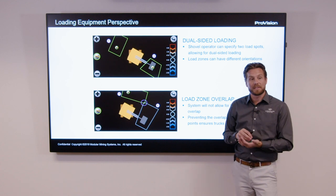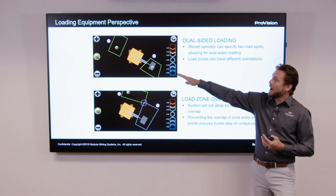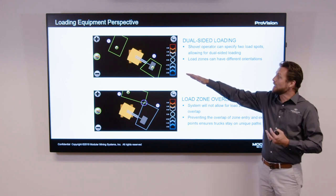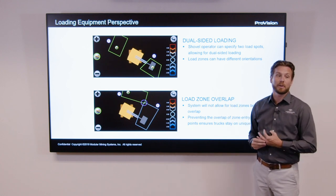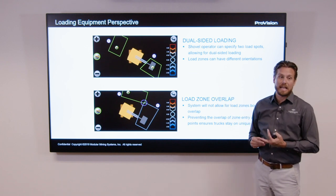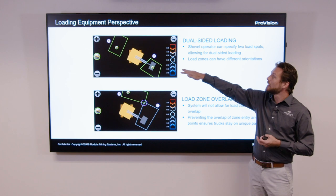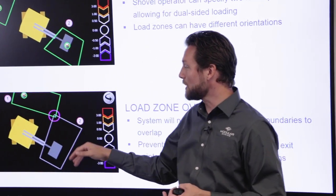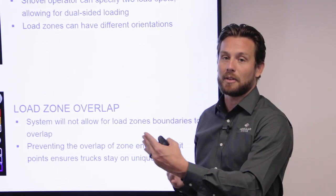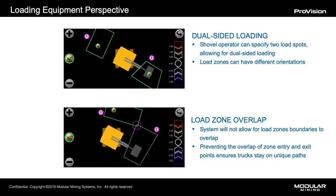Guided spotting's most valuable aspect is allowing the operation to fully maximize the loading tool or shovel, and ensuring that where possible the shovel is able to set and hold a dual-sided loading scenario — maximizing its productivity capability and realizing the full return on investment of that asset as the mine moves across the mine plan. Though we do have the ability to set two loading zones, we've built in a safety feature to not allow the shovel operator to set overlapping loading zones, preventing a truck operator from reversing into another truck by following the displays.